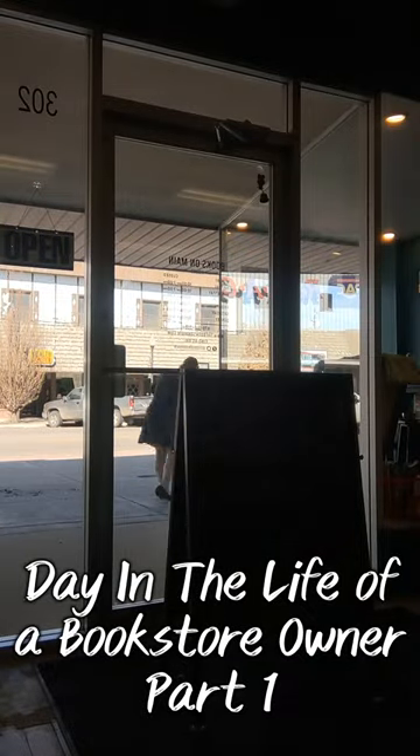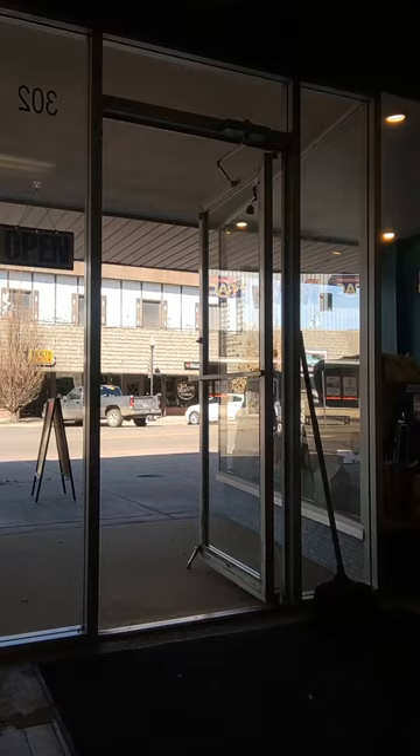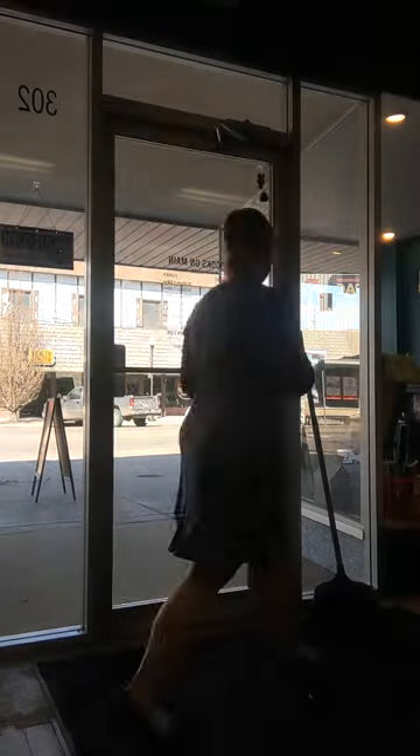Hello and welcome to the day in the life of a bookstore owner, part one. I start every morning by sweeping out the front of the store and then taking out our A-frame sign and our tables, and then flipping the open sign.